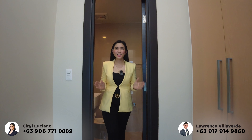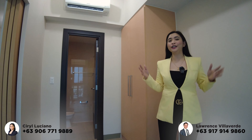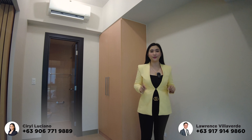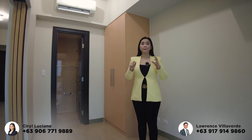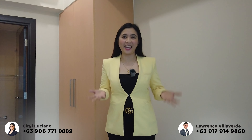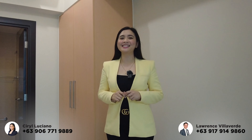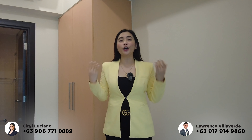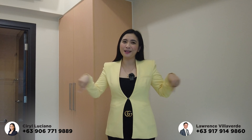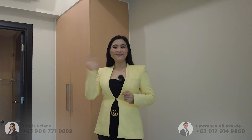That's the actual one-bedroom unit here in Uptown Park Suites Tower 2. If you're interested in this property, we still have available units — you can own this by paying only 5% down payment. This is located in the Central Business District in Uptown Bonifacio, BGC, Taguig City. If you have any questions, just let us know — you can message me or Laurence. Our numbers are written below the screen. Thank you for watching this vlog! See you again, bye!